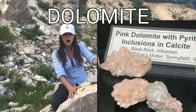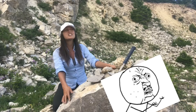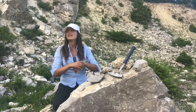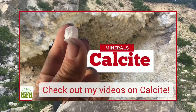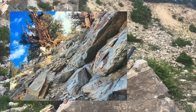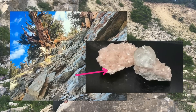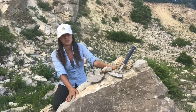Yes, geologists do call both the mineral and the rock dolomite, which can be pretty confusing. And just as limestone exists with a variation of its amount of calcite, dolomite too exists as a rock with a variation of its amount of dolomite, the mineral. Clear as mud — it only gets worse from here.